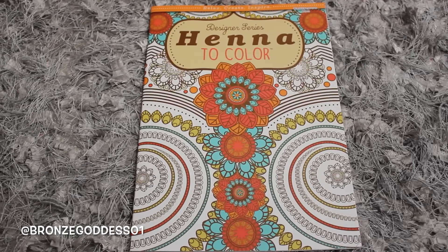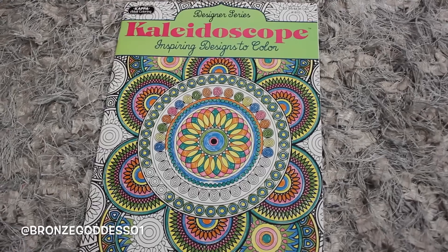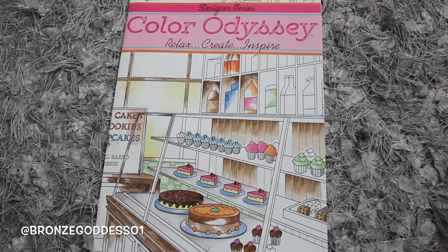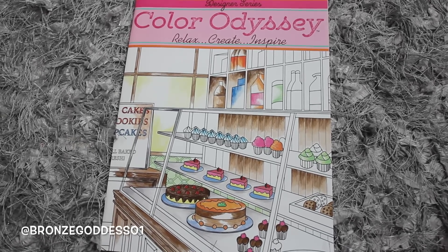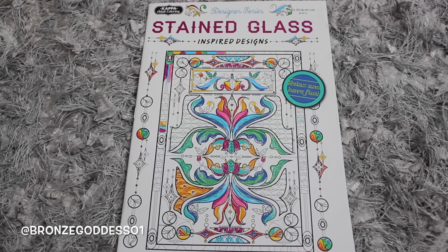I also found some adult coloring books. I think this first one is an older style — it's the Design to Color henna design. I also picked up a couple of others: Kaleidoscope, and then Color Odyssey from the Designers Series, which features pastries and says Relax, Create, Inspire. And lastly, one that says Stained Glass. I'm not sure if these are all new or old, but I'm going to be giving these away.